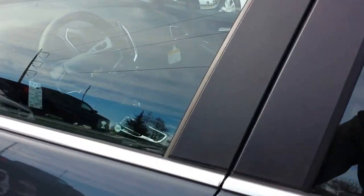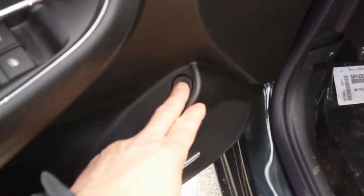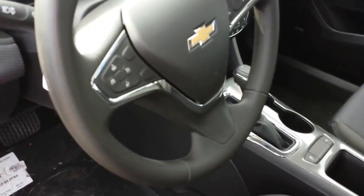Beautiful vehicle priced at $26,635. There's your trunk release right there, your power windows, power mirrors, Bose right there, auto lights, and it does have cruise control right here.